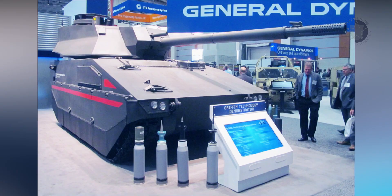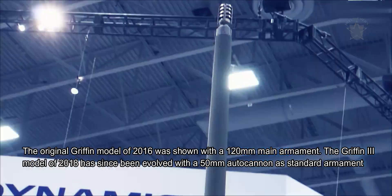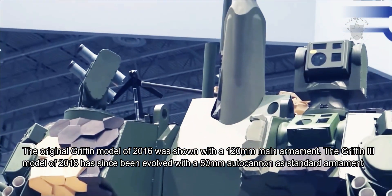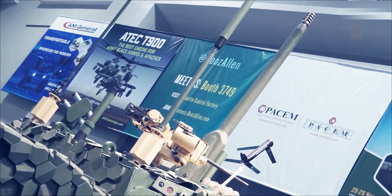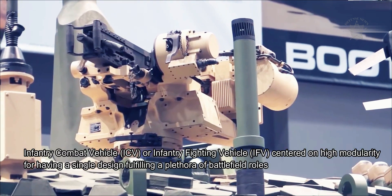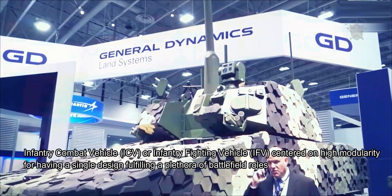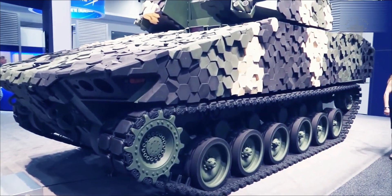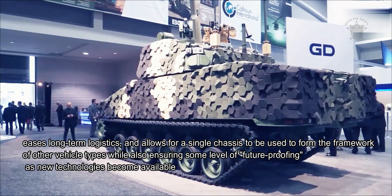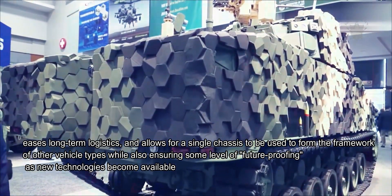The original Griffin model of 2016 featured a 120mm main armament, while the Griffin III model of 2018 evolved to a 50mm autocannon as standard. The Griffin is a 40-ton vehicle, classified in some sources as a light tank but with qualities more akin to an infantry fighting vehicle. Its high modularity allows a single design to fulfill multiple battlefield roles, lowering production and procurement costs, easing logistics, and providing a shared chassis for other vehicle types while future-proofing as new technologies emerge.